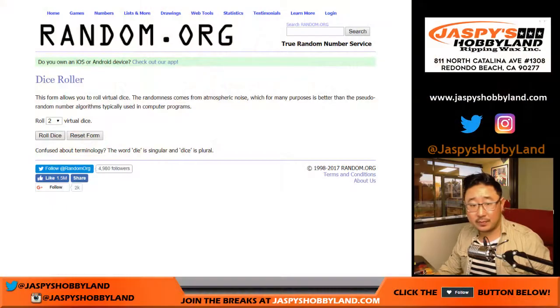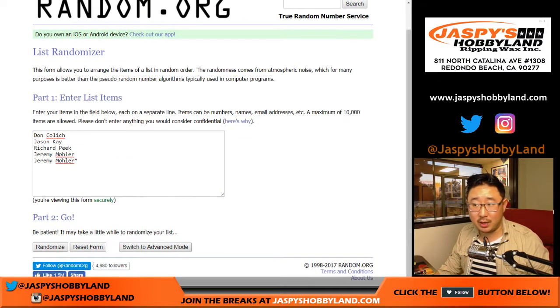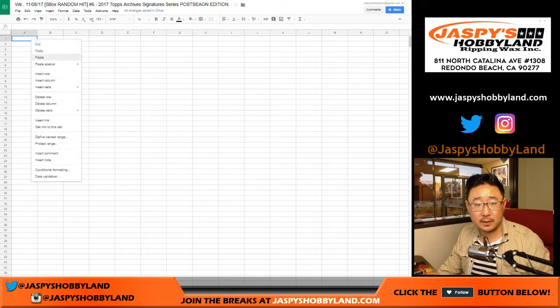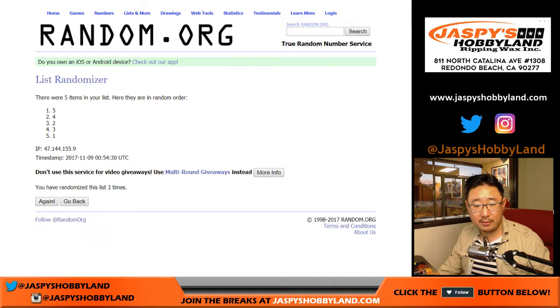Let's roll the dice — 3 and a 2, 5 times for each list. Jason down to Richard after 5 times. And 5 times for the 5 boxes. Good luck boxes. We've got 1, 3, 4, 2, and 5.